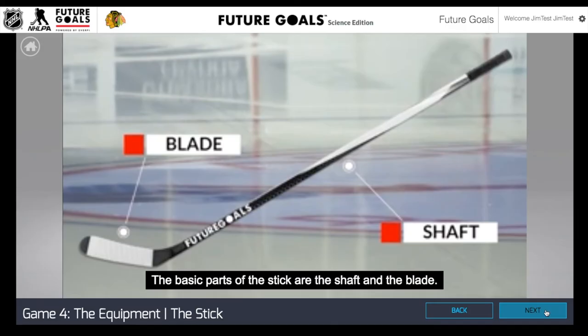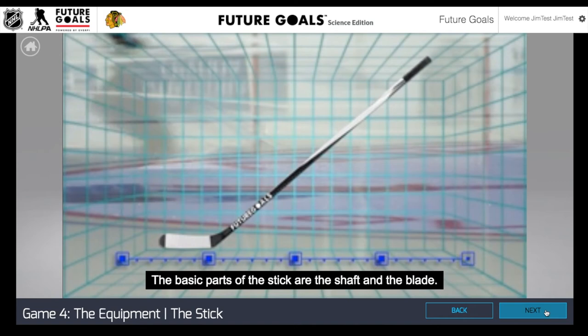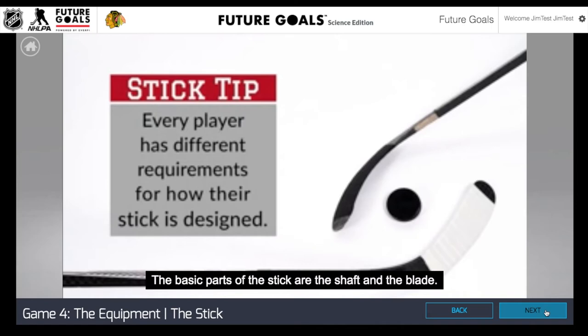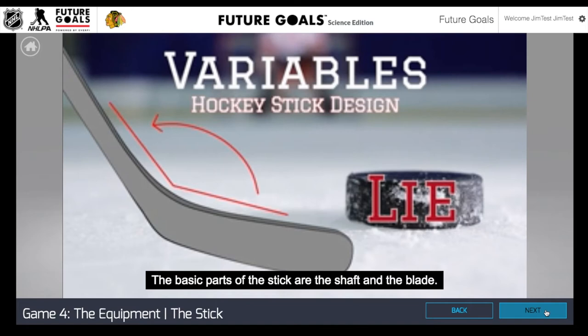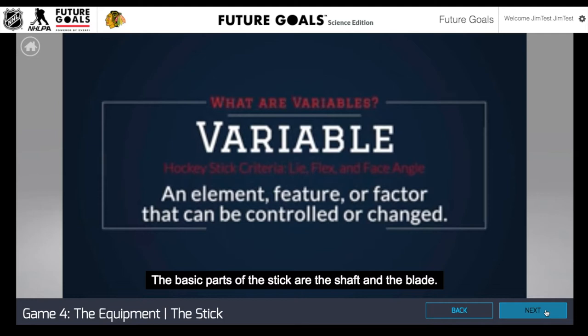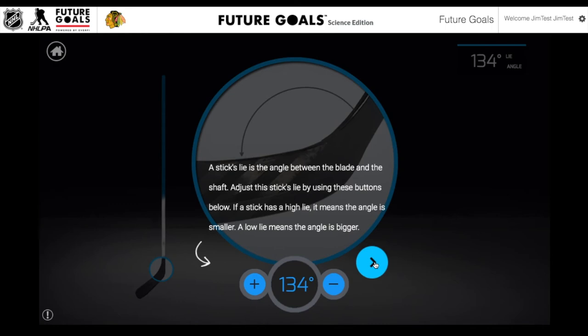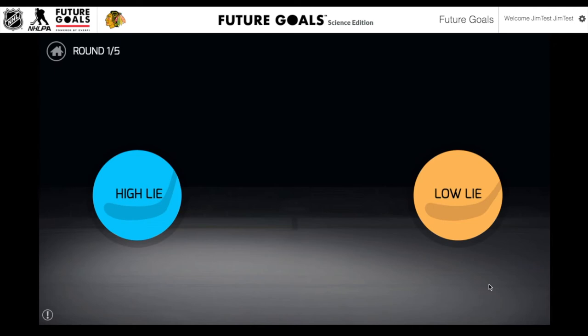Let's take a look at game number four in the Science Edition of Hockey Scholar. In this activity, students role play as the equipment manager for the hockey team. They're going to learn that each player has a really different playing style and that they need their equipment to match that style. The adjustments made to the equipment are going to have a real big impact on the way that they shoot the puck, the way they pass the puck, the way the stick lies on the ice. They're going to practice making these adjustments and match them to the different players' styles. This is a really great lesson in design thinking — showing them that whenever you're building equipment or designing new products, you have to really take into consideration the end user.